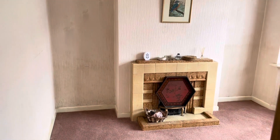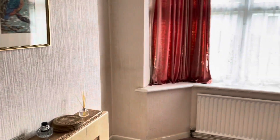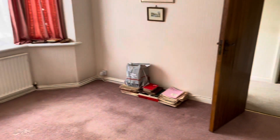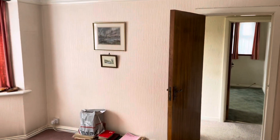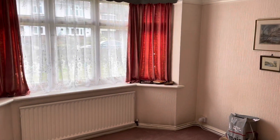Bedroom number one of three is again positioned at the front of the property with a bay window to the front elevation. The property was built in 1952 and has never been on the market — there is character and appeal all the way through, with very tall ceilings as well.